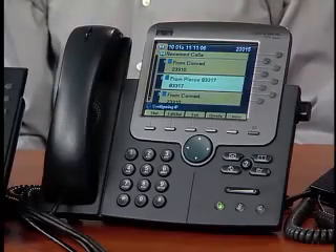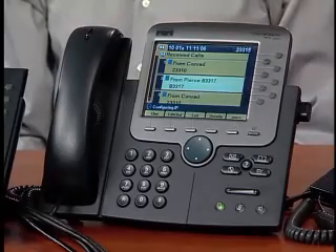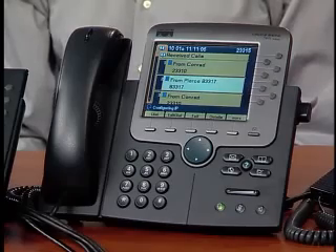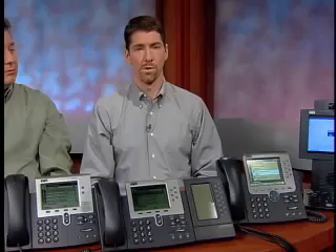The lighted line keys on the side are multi-purpose buttons, which can be used as line buttons, speed dials, and feature keys. Because they are lit in tri-color, they can indicate shared line status. Each line can support multiple calls.